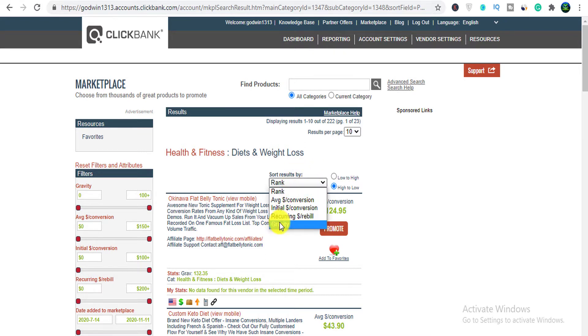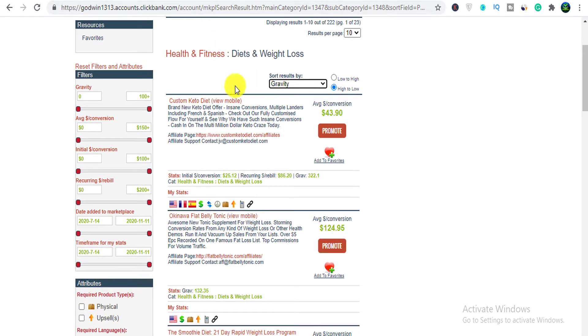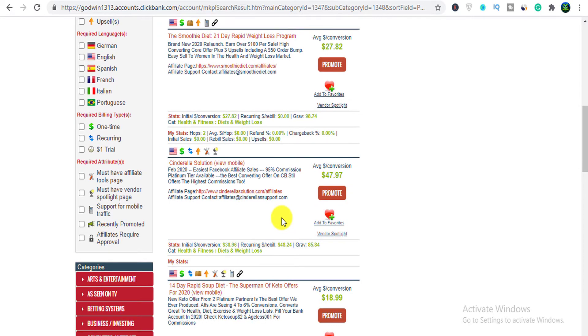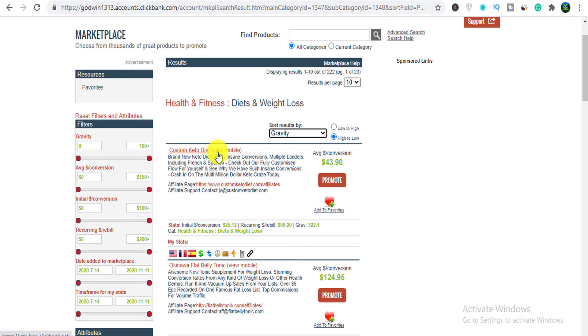There are four categories I love using in affiliate marketing: the first is make money online, second is the weight loss niche, then relationship niche, and dog training niche. Those niches work pretty much fine. As you can see right here there are a lot of flat belly, tummy, keto diet products — these are weight loss products. So I'm going to walk you straight to the traffic. First you have to select a good product — let's search by gravity. This product works very well, so let's select a particular weight loss product to promote.